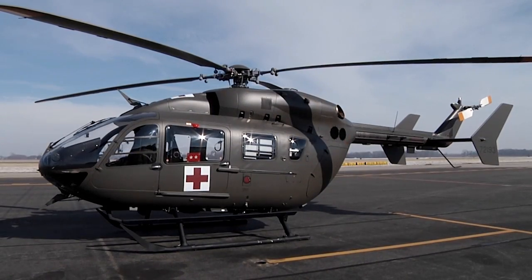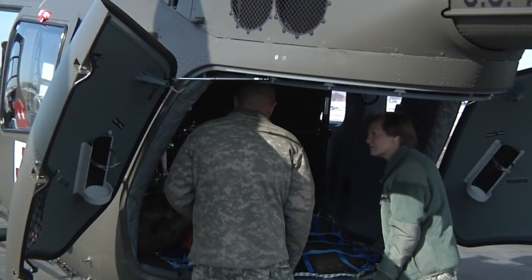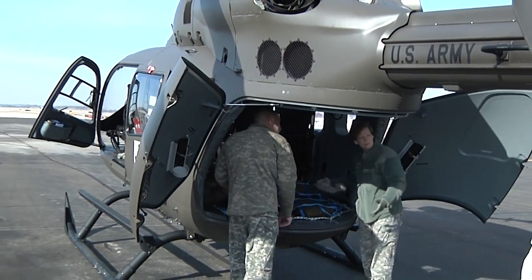First weight on the aircraft is 7,600 pounds. The normal configuration is we'll fly with two pilots, a crew chief, and a medical officer, who does all of our EMS care for us. The primary mission for the aircraft is medevac for the state and any other federal disasters that we're activated for.